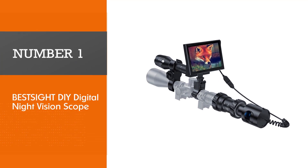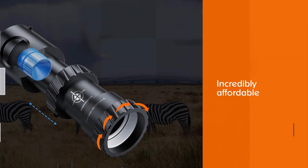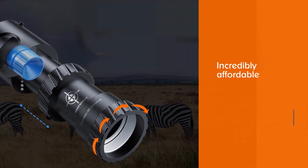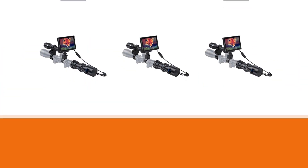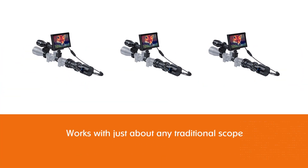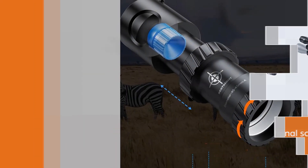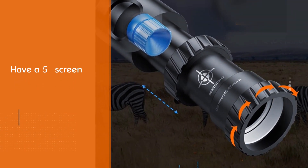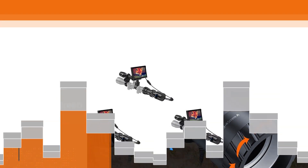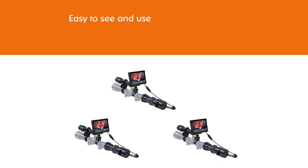Number one, most popular: BeSight DIY Digital Night Vision Scope. BeSight is incredibly affordable and works with just about any traditional scope, but keep in mind that you won't be able to look through the scope like a traditional optic. Instead, you'll have a screen to look through. While it's easy to see and use, it can take getting used to. You can record and take pictures through this screen, it has daytime and nighttime mode, it's easy to remove from your rifle, and gives you a perfect visual experience — allowing you to observe the target in complete darkness.